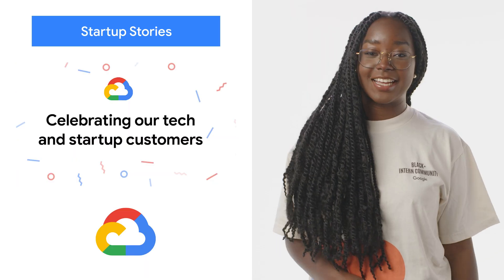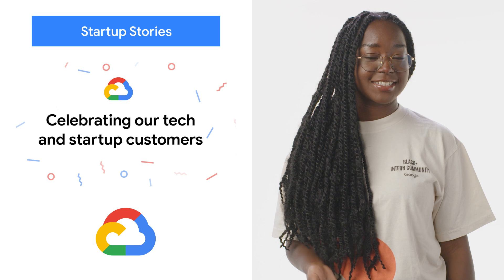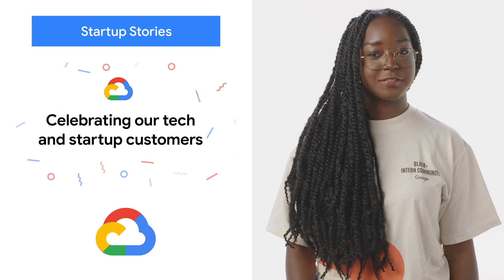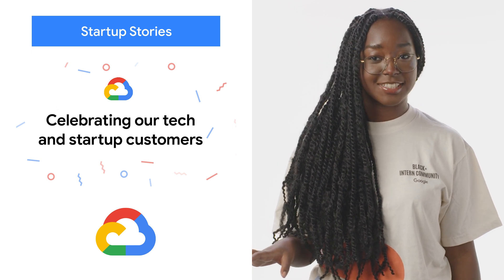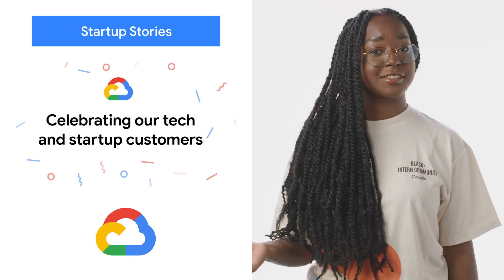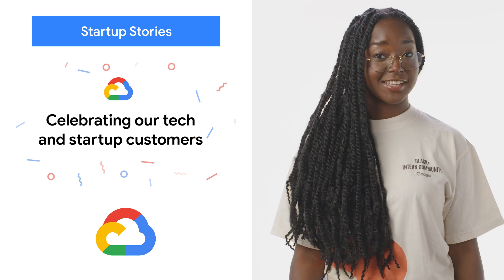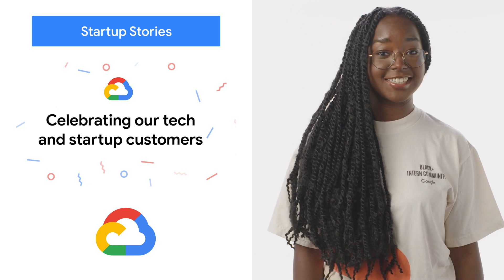We're pleased to launch our Startup Stories podcast, available on YouTube, Google Podcasts, and Spotify. Each episode features an intimate, in-depth conversation with the leader of a startup using Google Cloud, with topics ranging from technical implementation to brainstorming ideas over glasses of whiskey. The first 11 episodes of Season 1 are already online, so go check them out.